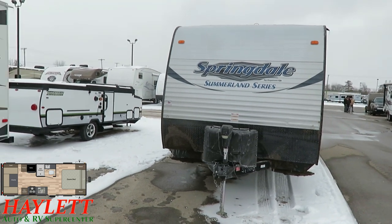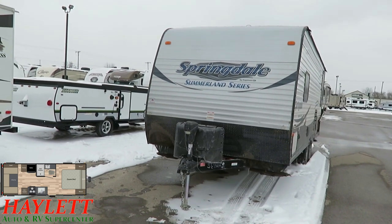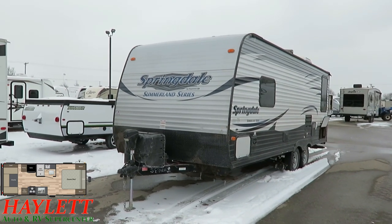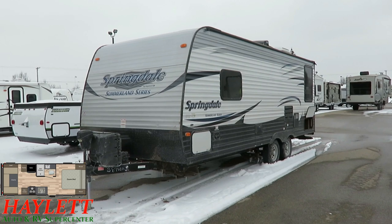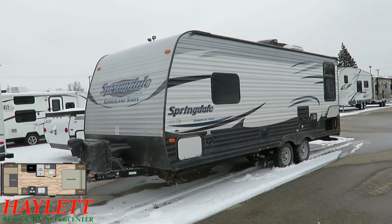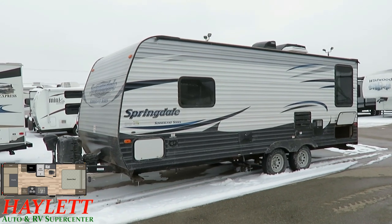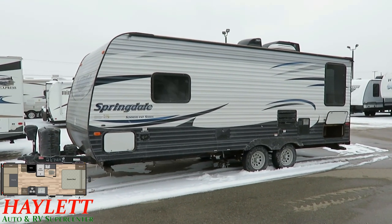A power tongue jack on the front makes getting hooked up and setting up your weight distribution simple and easy. It does have an easy-tilt power awning on it as well. You can see that rear cargo door back there — that actually goes under the rear bench of that U-dinette, so you have basically two outside, almost pass-through compartments effectively.